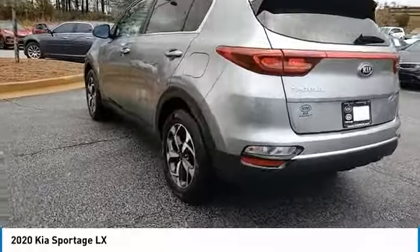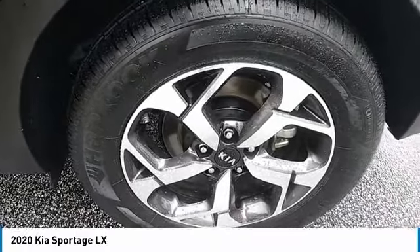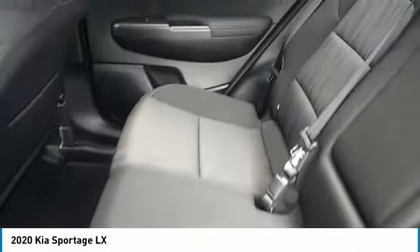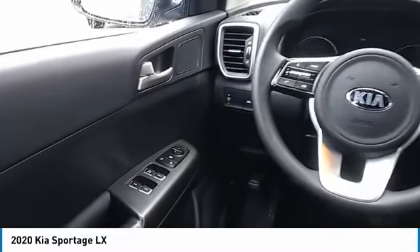Aluminum wheels, traction control, daytime running lights, remote keyless entry, FWD, headlights auto off, mirror memory, security system, cruise control, trip computer. This vehicle offers reliability and good looks at a great price. So come in and take a test drive today.